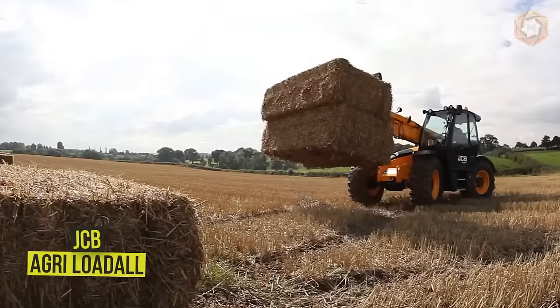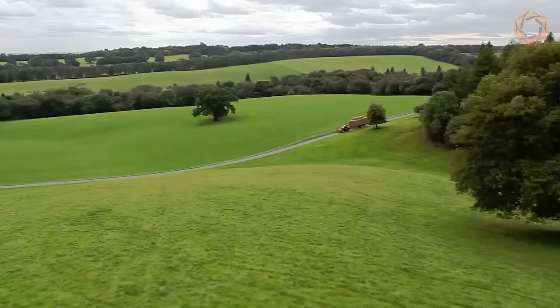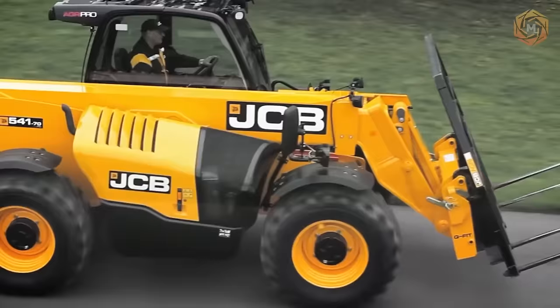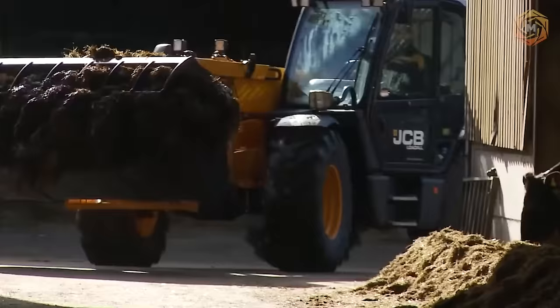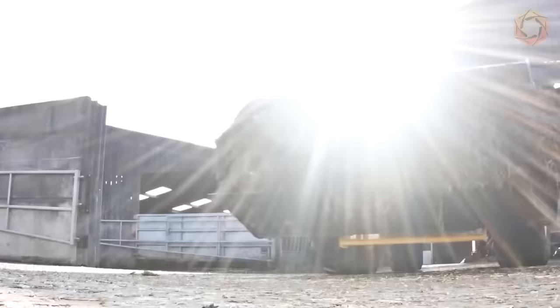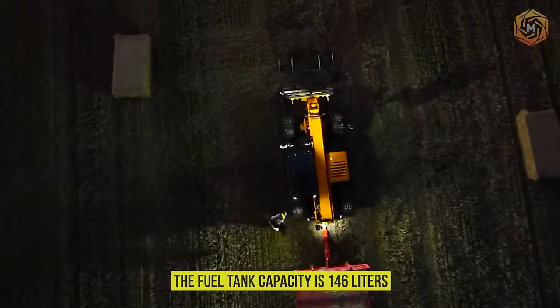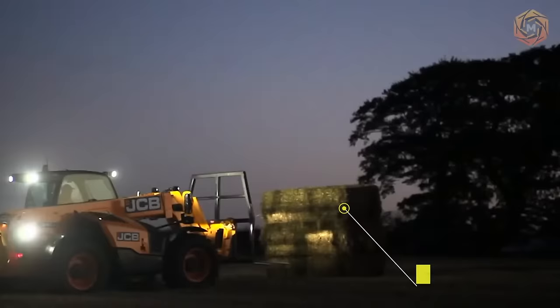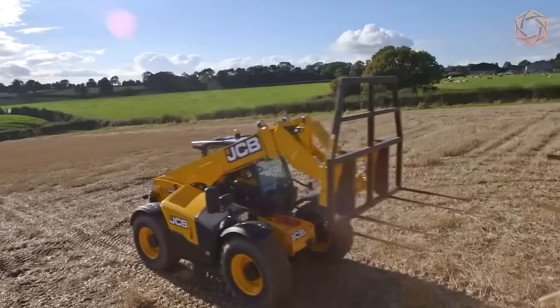JCB telescopic loaders of the Agro-Lodal model are characterized by high maneuverability, compact wheelbase, and large angles of rotation, which saves time on the farm especially when working in limited conditions. The engine power of such a machine is 100 horsepower, with an engine displacement of 4.4 liters and a torque of 320 newton meters. The hydraulic pump capacity is 140 liters, the fuel tank capacity is 146 liters, and its maximum lifting capacity reaches 3.5 tons.